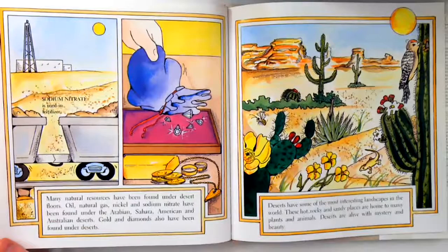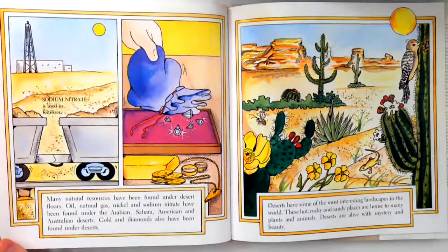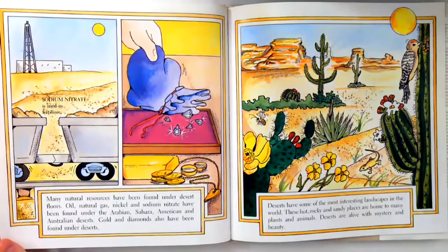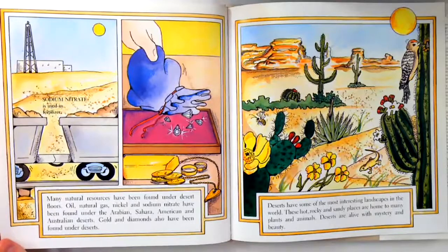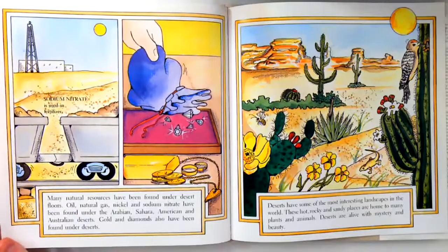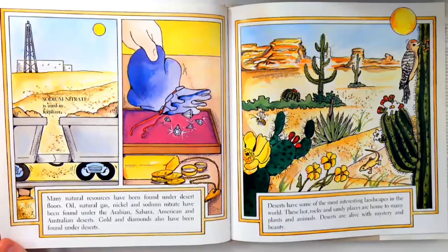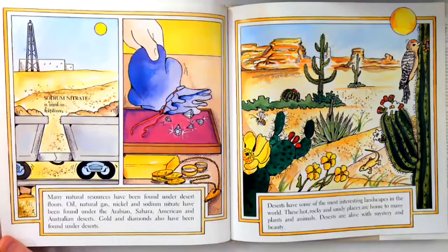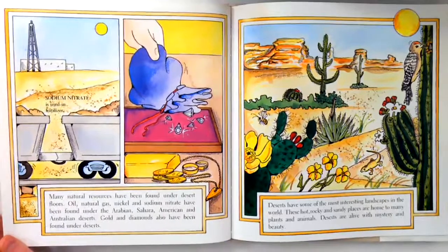Many natural resources have been found under desert floors. Oil, natural gas, nickel, and sodium nitrate have been found under the Arabian, Sahara, American, and Australian deserts. Gold and diamonds also have been found under deserts. Sodium nitrate is used in fertilizer. Fertilizer is used to make plants grow.